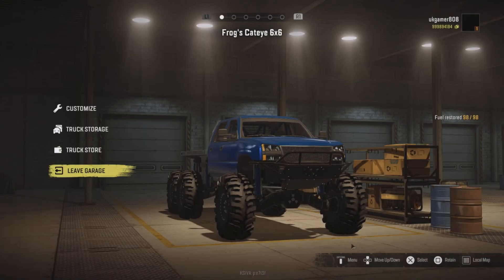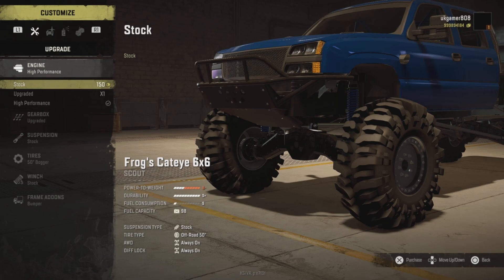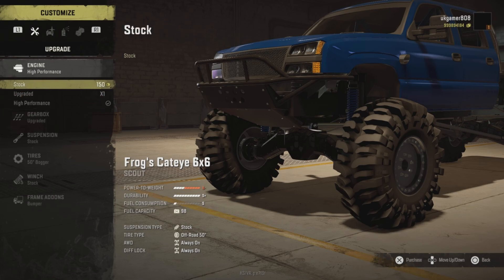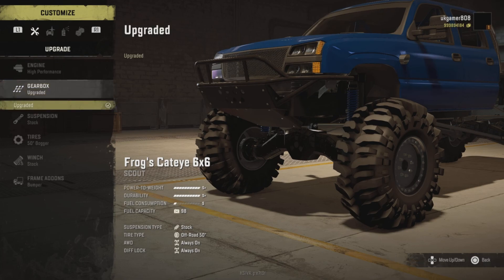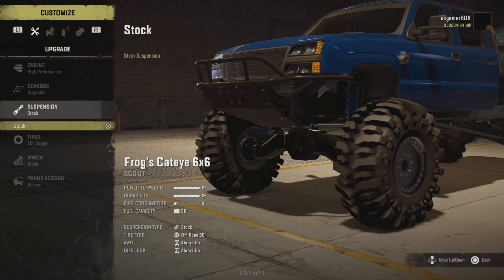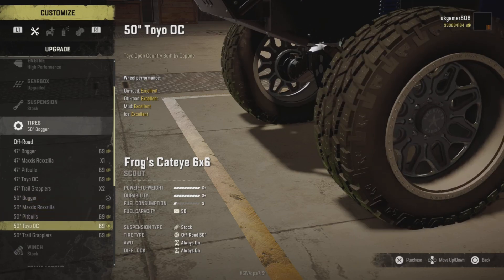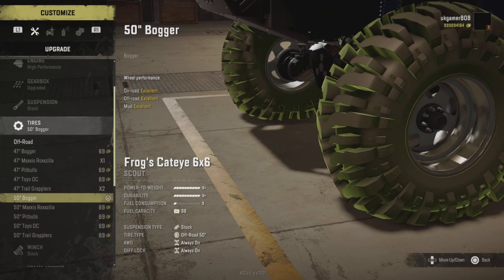I'm UK Gamer and I'll be showing you all the options available. We have stock, upgraded, and high performance engines - I haven't used the stock one, I've used the upgraded and high performance, and yeah they've got plenty of power. Gearbox wise there's just the one gearbox, upgraded. Same on the suspension, and on tires we've got plenty of off-road options - I prefer the smaller wheels myself.